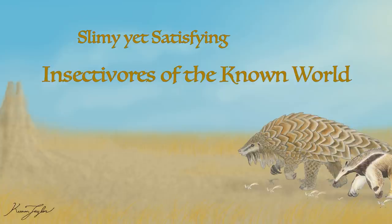On Tuesday we will discuss how pangolins fit into the overall cast of eusocial insect specialists, a topic I'm quite excited to explore.